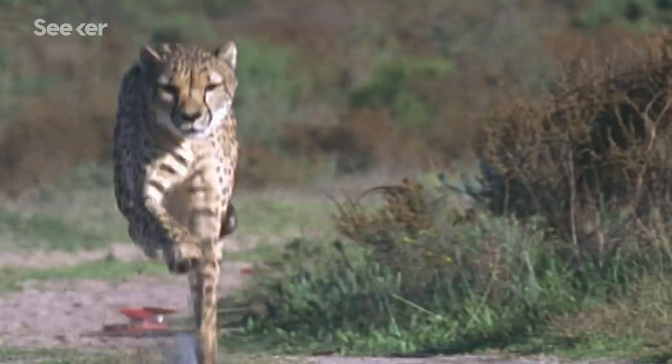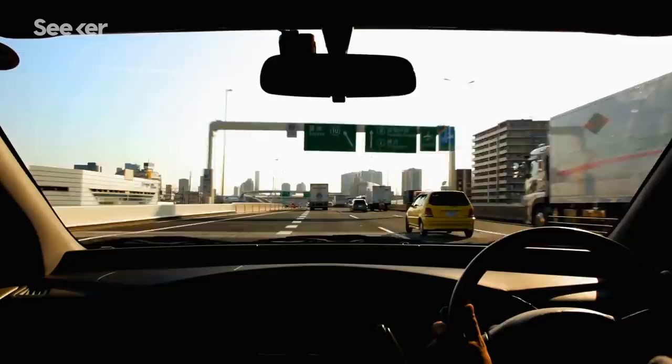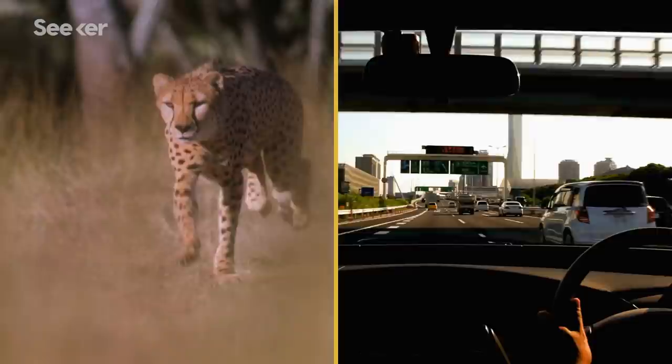What's even more fascinating is that while running, you'll notice that a cheetah's head doesn't move — it stays incredibly still. If you were going 100 kilometers per hour on a highway, you have to focus, otherwise you'd probably crash. Same goes for a cheetah. Focus is key.